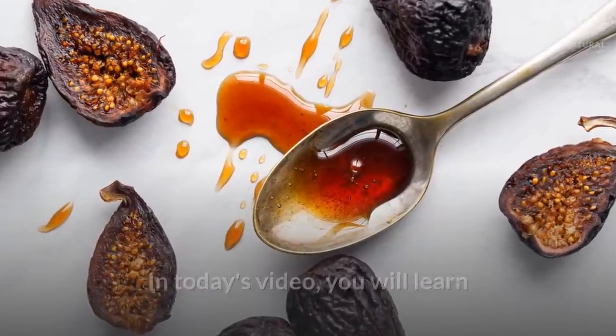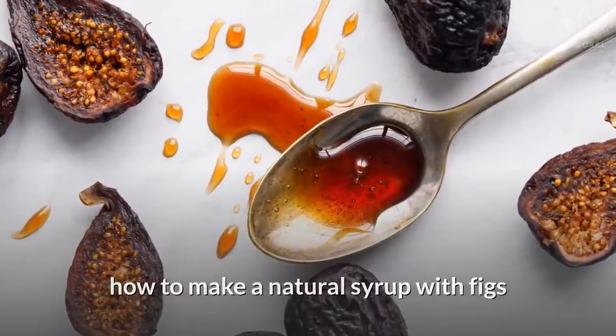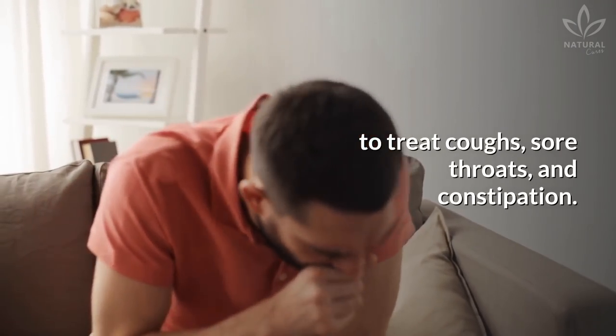In today's video, you will learn how to make a natural syrup with figs to treat coughs, sore throats, and constipation.